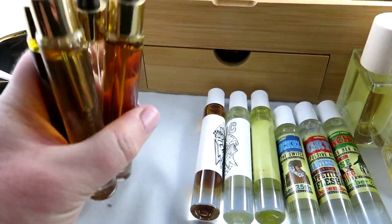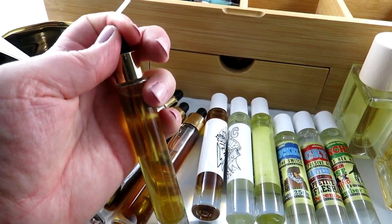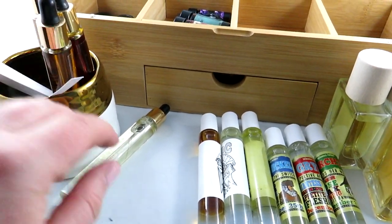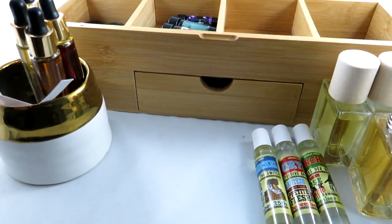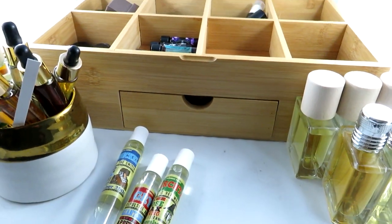So that's all of these travel sizes — these ones have a dropper in them, which is a little different and a kind of nice way to apply the fragrance.